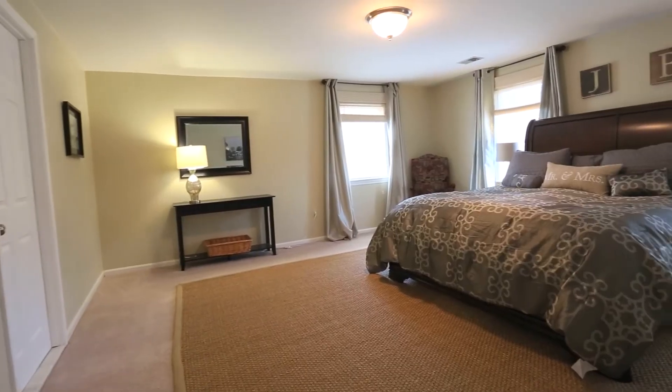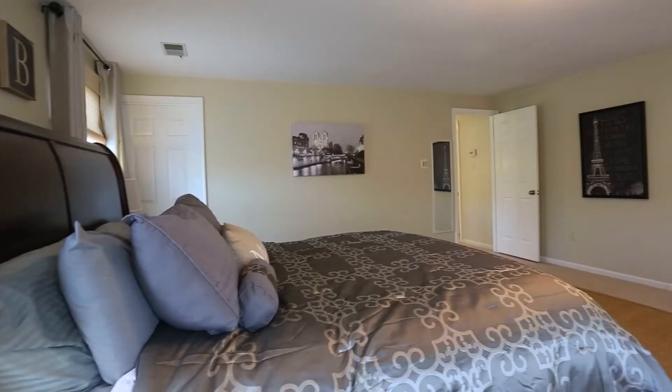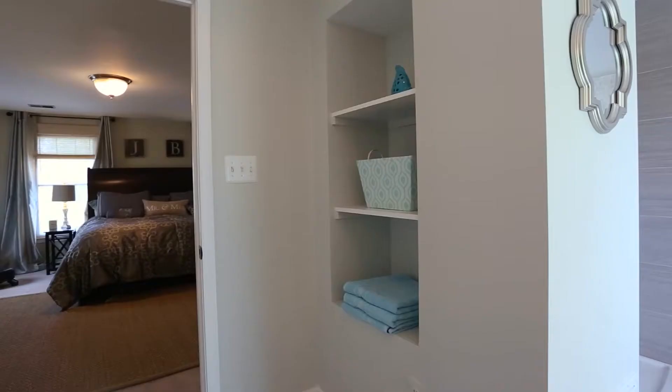Upstairs you will find a spacious master bedroom with a brand new spa-like master bath.